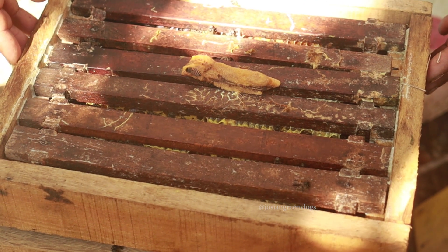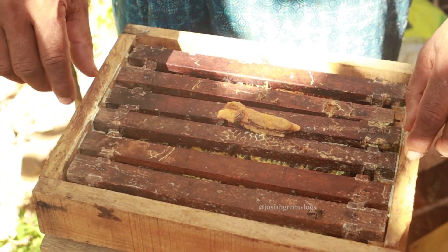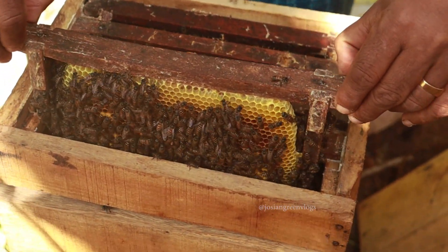This is a brood box. It has got six frames, six reeds. And everything is fully capped with honey and brood.